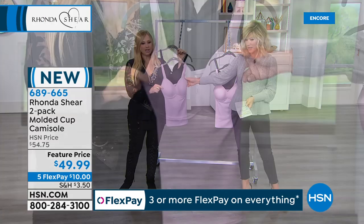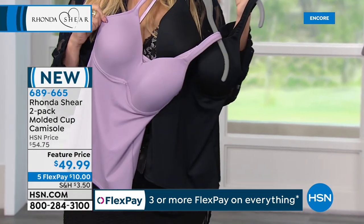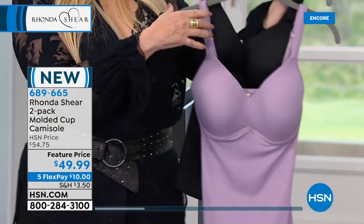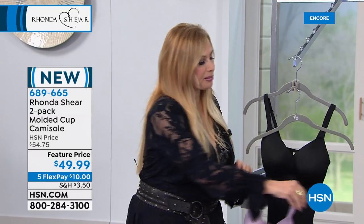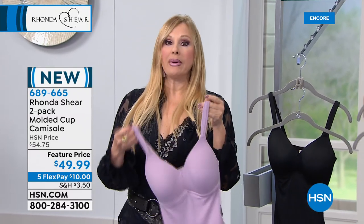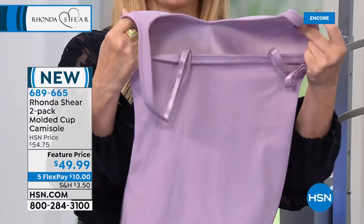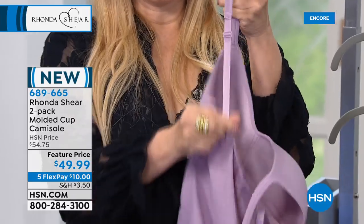And then we have it for you in the black and then we're calling this one mauve, but to me it's like a soft purple. I am obsessed with this color. So certainly I can wear it underneath what I'm wearing — it would be my bra and my camisole. Now it looks like this has an underwire, but let me show you why this is so beloved: it is what we call a molded cup, but it's not crunchy, it's soft. It looks like underwire, it acts like underwire, but there's no underwire.